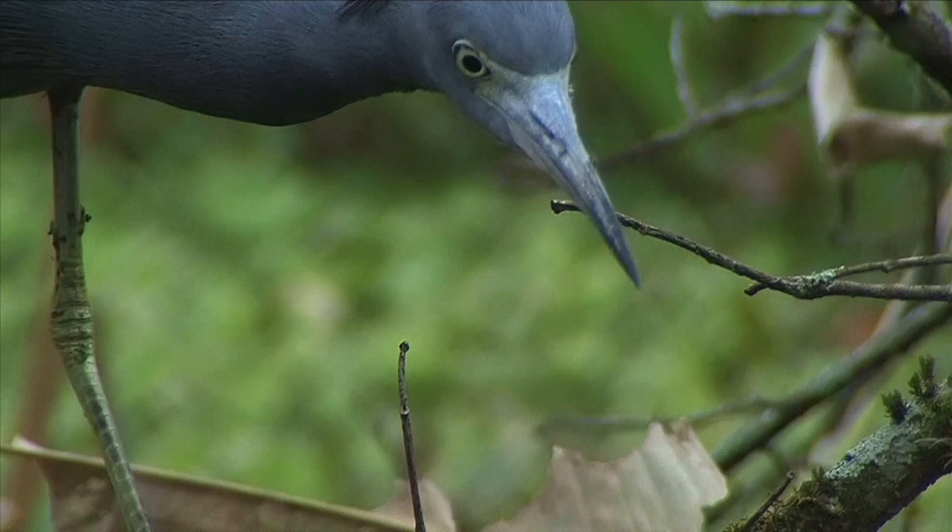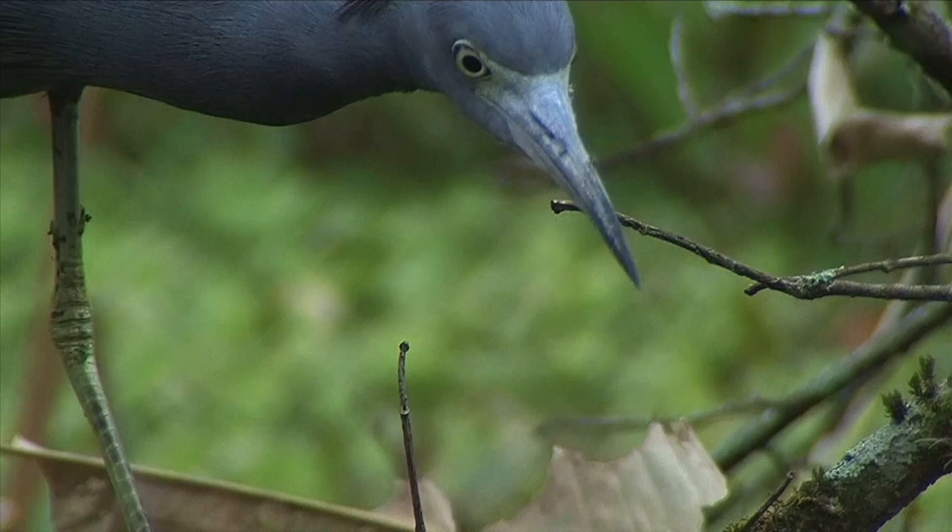Thanks for joining us for another Audubon Moment, and if you're interested in learning more about the birds in your area, look for us on the internet at theaudubonmoment.com. Thank you.